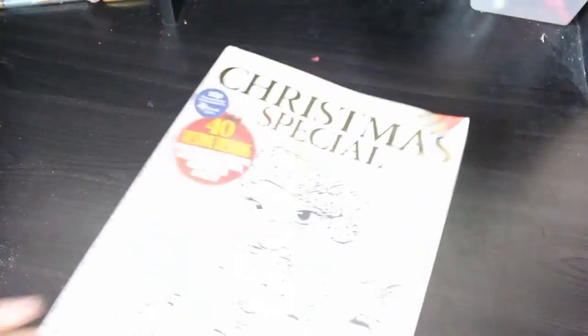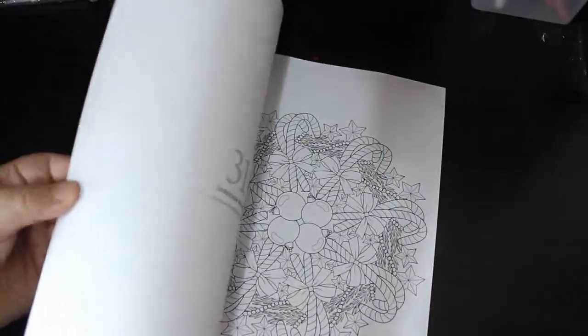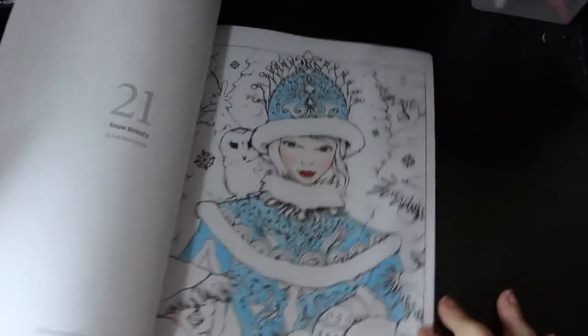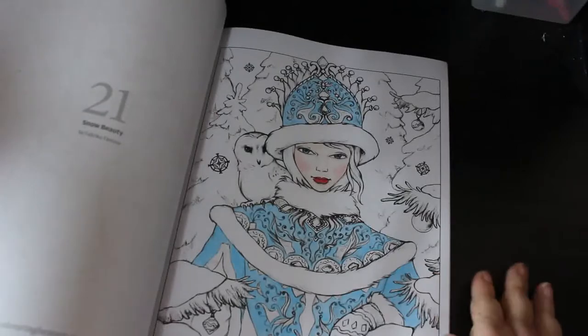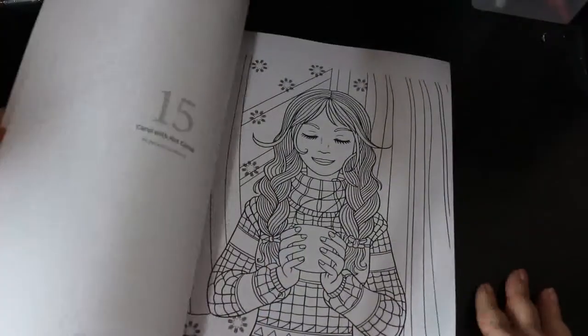I'm having a Christmas special - this is this year's issue 81 and I have got a work in progress in here. I'm doing the Christmas Snow Beauty, which is this one. There's still a lot to go on it but I'll get on with that. I like this book.